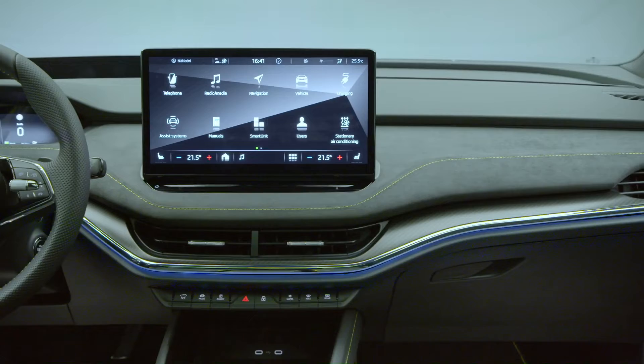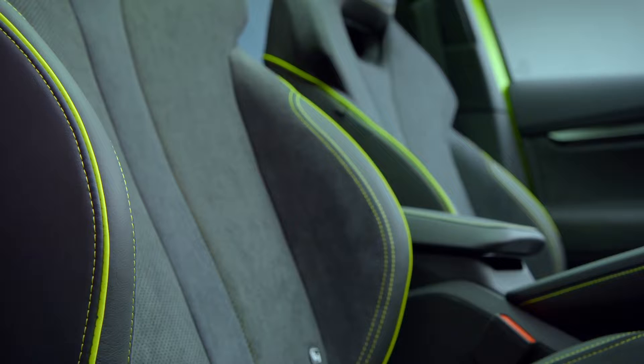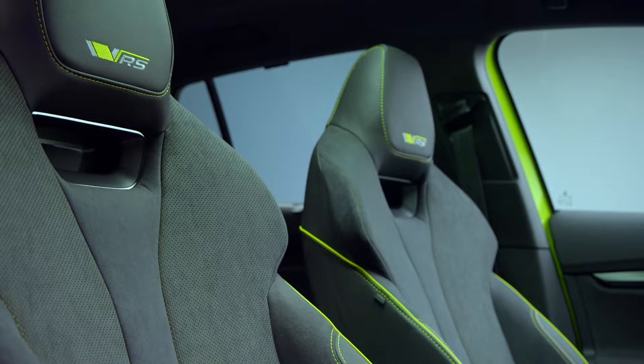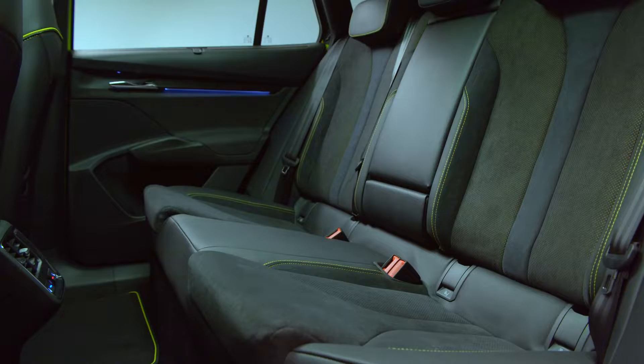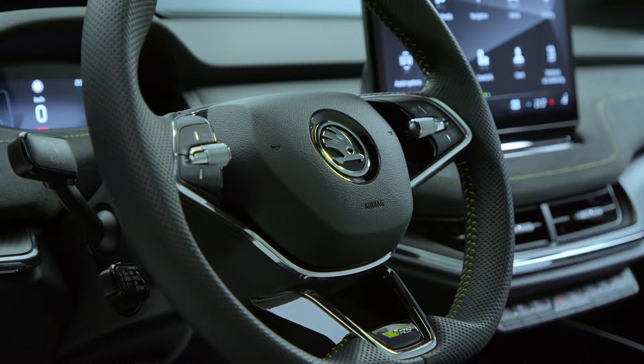Customers have a choice of two design selections exclusive to the Enyaq RS-IV. The standard lounge design selection features black seats upholstered in Suedia microfiber with lime-colored piping and contrast stitching, also found on the heated multifunction sports leather steering wheel bearing the RS badge and the Suedia trim dashboard. The optional RS Suite design selection offers black perforated leather seat upholstery with gray piping and contrast stitching on both the seats and the multifunction sports leather steering wheel. The dashboard sports a leather-look finish with contrasting stitching.